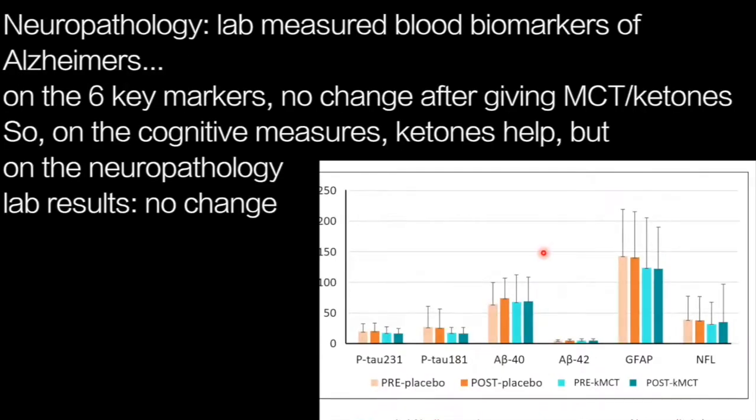In terms of neuropathology, we've recently had the Zetterberg lab — one of the key reference labs in the world — measure the plasma biomarkers of Alzheimer's disease neuropathology in this study, the BENEFICT trial. As you can see, there is no change in phospho-tau 231, phospho-tau 181, beta-amyloid 40 or 42, glial fibrillary acidic protein, or neurofilament light. These are the main markers measurable in blood, and we're seeing no change in neuropathology by this indirect measure after having given ketogenic MCT or placebo in mild cognitive impairment.